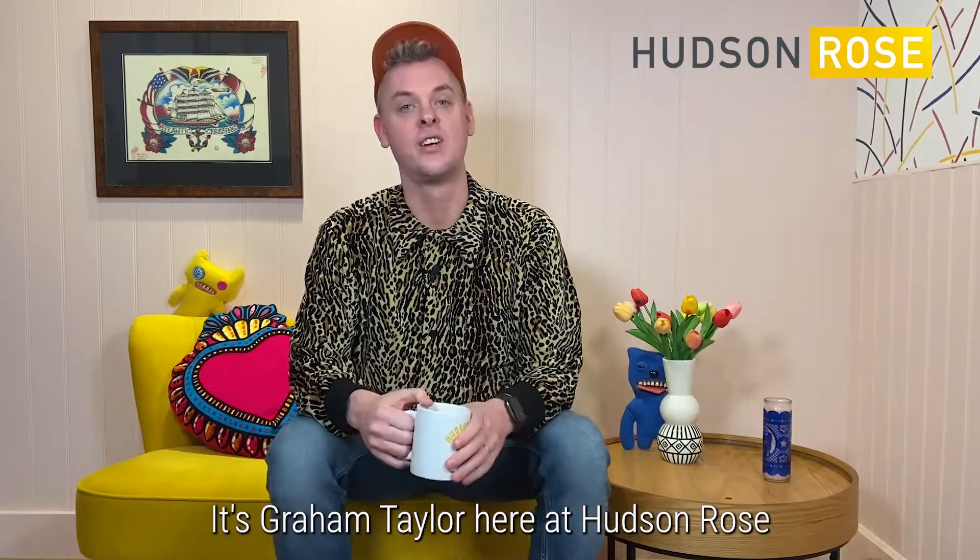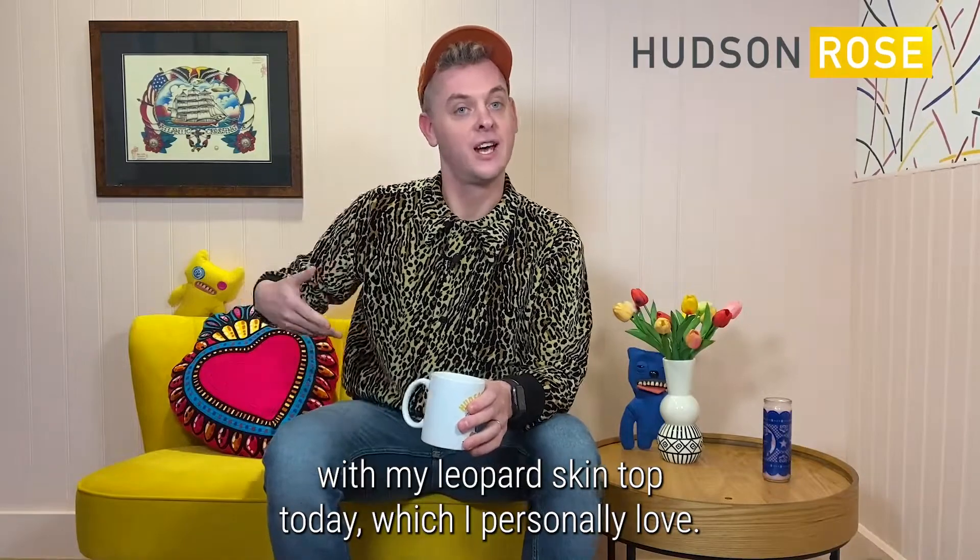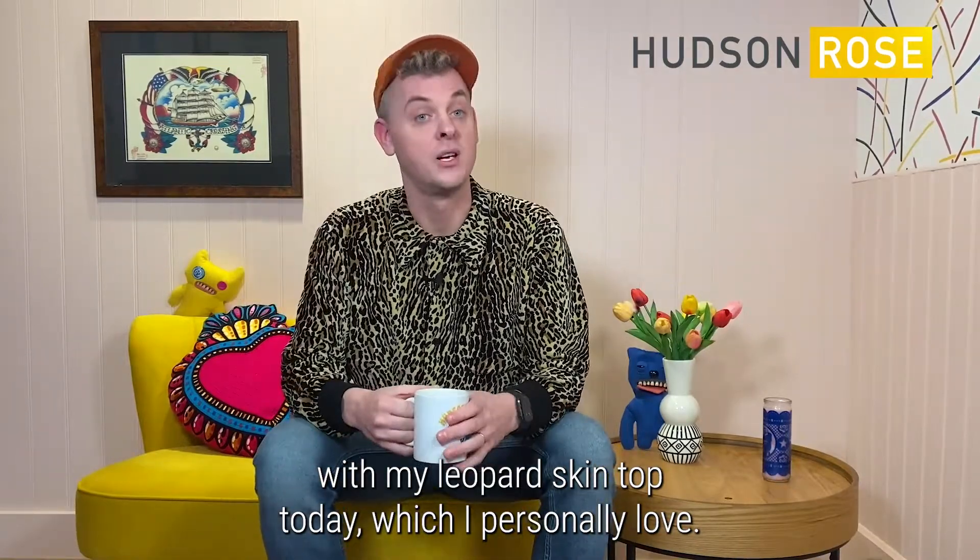Hey, how are you doing? It's Graham Taylor here at Hudson Rose, channeling my inner Pat Butcher with my leopard skin top today, which I personally love.